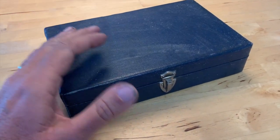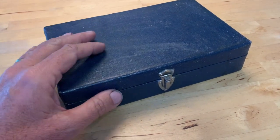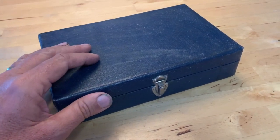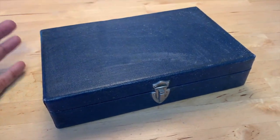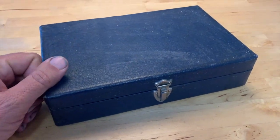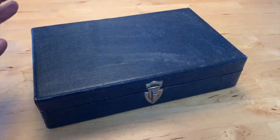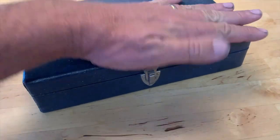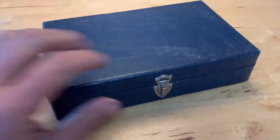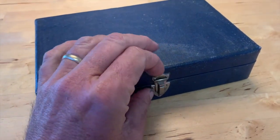Hey everybody, this is Randy with Carcheology and I want to share a very interesting find with you. This little blue box was found up at the Anza estate inside the house underneath an old console stereo. It was completely covered in dust — I've given it a good wipe off and when I opened it up I was really blown away with what I found inside.